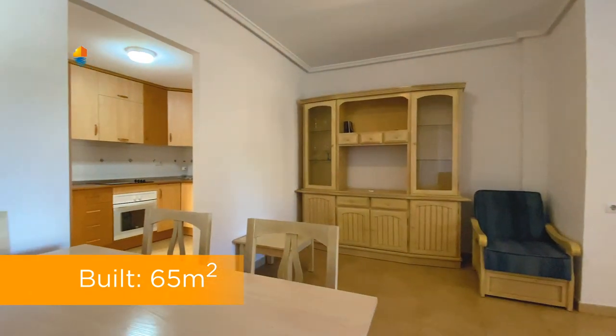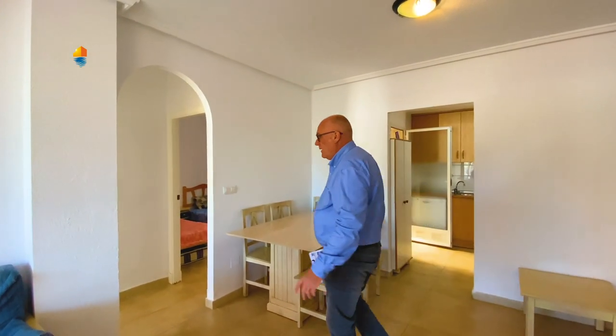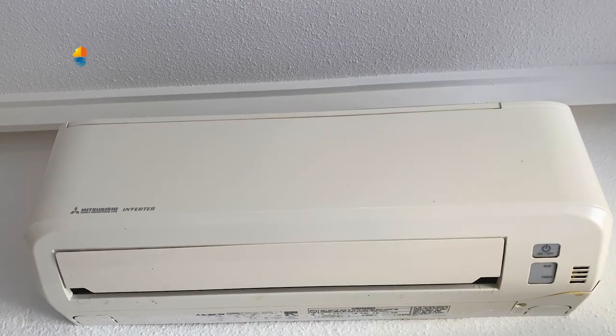From the living room it goes up to the bedroom, the bathroom, the kitchen, and the private patio. It has air conditioning and double-glazed windows.